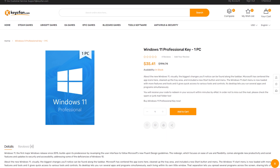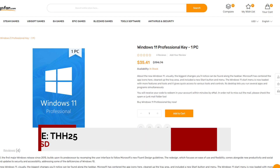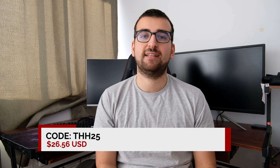However, Keysfan has you covered. They have a Halloween special now and if you use the code THH25 at checkout, you can get a Windows 11 Pro key for less than 27 US dollars. Links in the description.